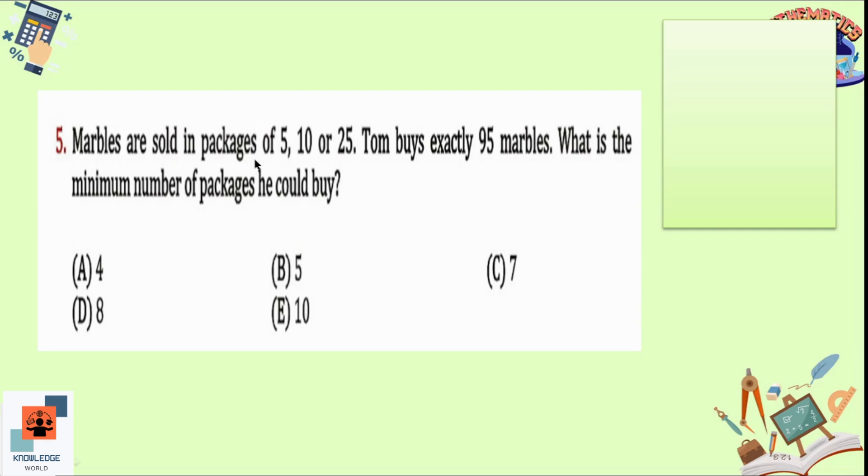Question 5: Marbles are sold in packages of 5, 10, or 25. Tom buys exactly 95 marbles. What is the minimum number of packages he could buy? Starting with the largest package of 25: three packs of 25 gives 75. A fourth pack of 25 would give 100, which exceeds 95. So the next pack is 10, giving 85, then another pack of 10 gives exactly 95. He can make five packages in total.